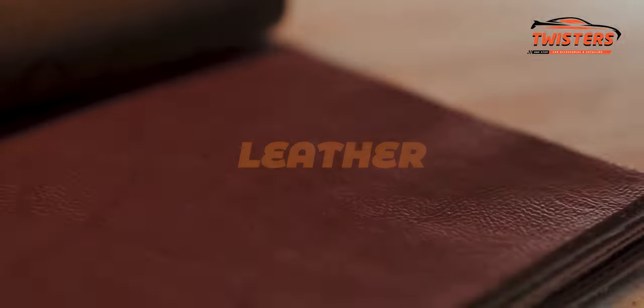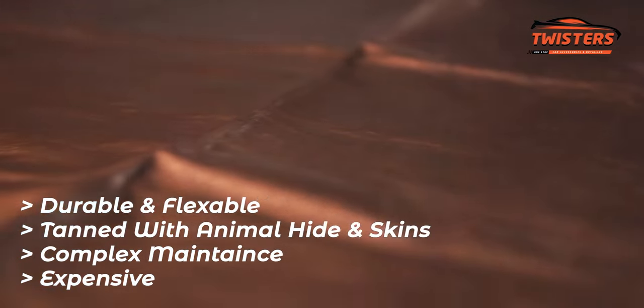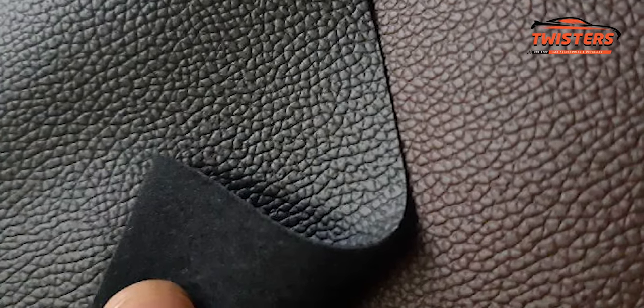The next option is leather. Leather is a durable and flexible material created by tanning animal rawhide and skins. While it is more durable than Rexene and PU leather, it is very expensive and requires complex maintenance. I'll also make a detailed video on leather seat covers very soon.